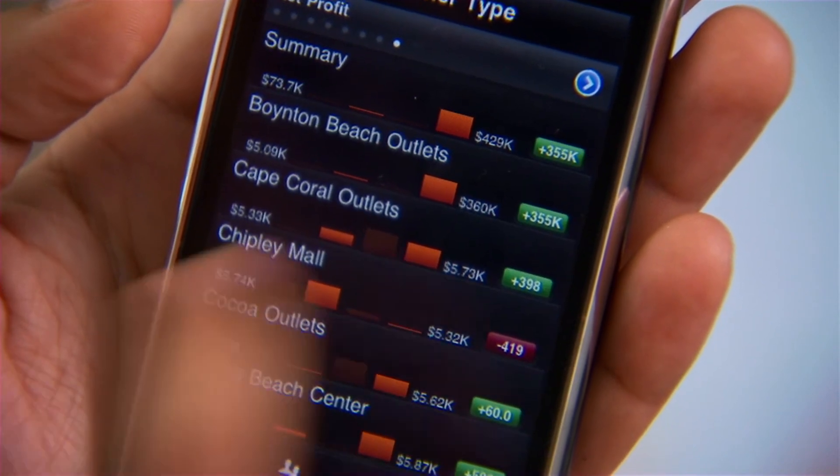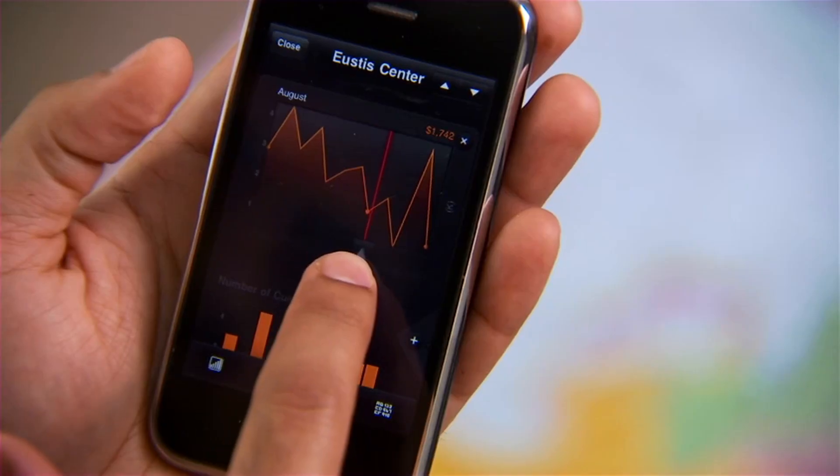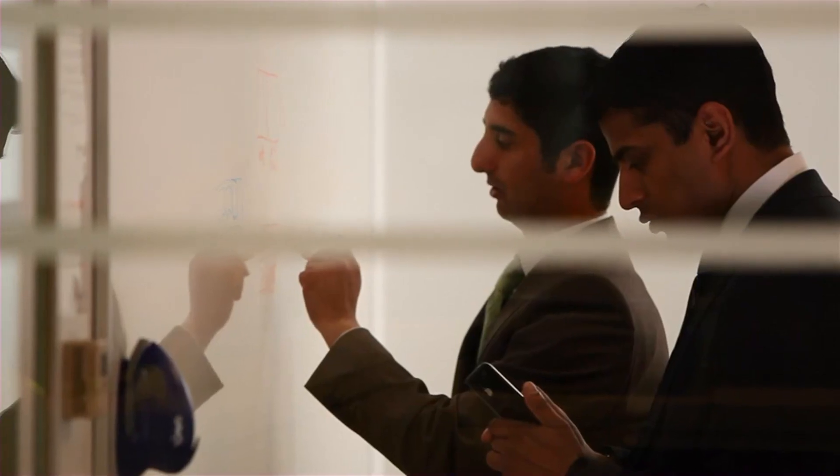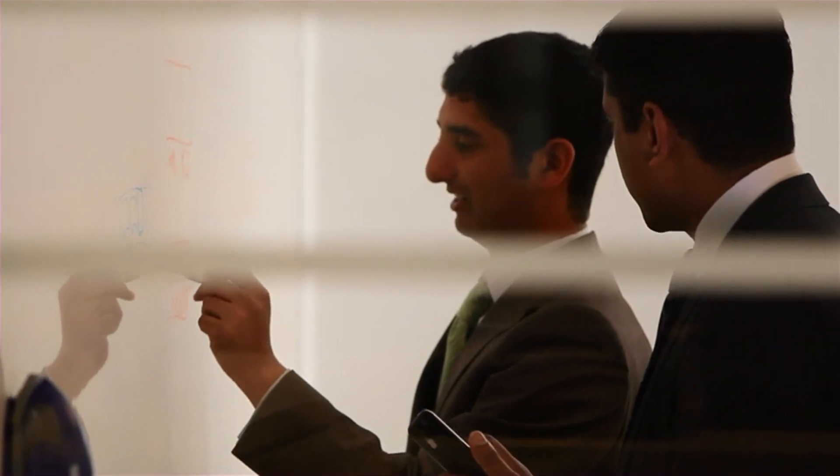You end up with a report on the iPhone that you can reach out and touch and twist and turn and dive into, and it was far easier than I expected to set it up.